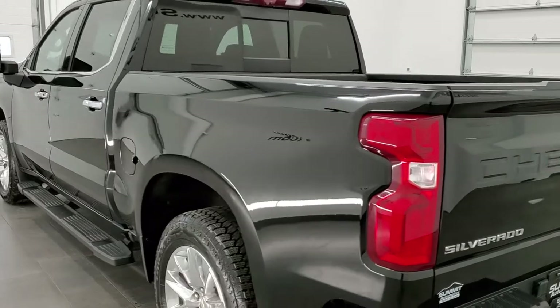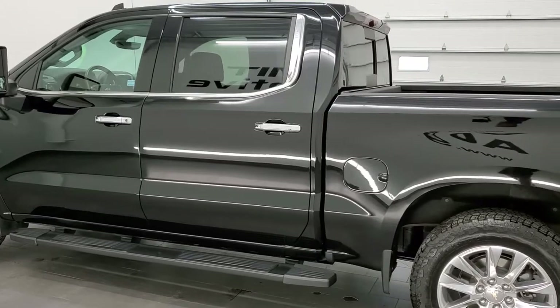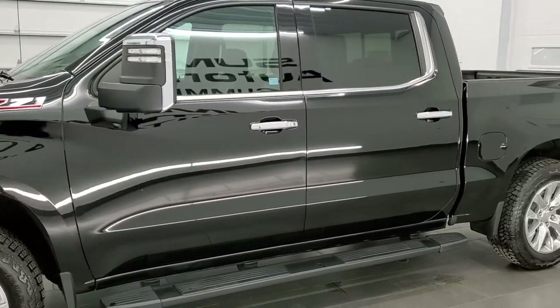This 2020 Chevy Silverado has the 3.0 liter inline six Duramax diesel, pumping out 277 horsepower and 460 foot pounds of torque.